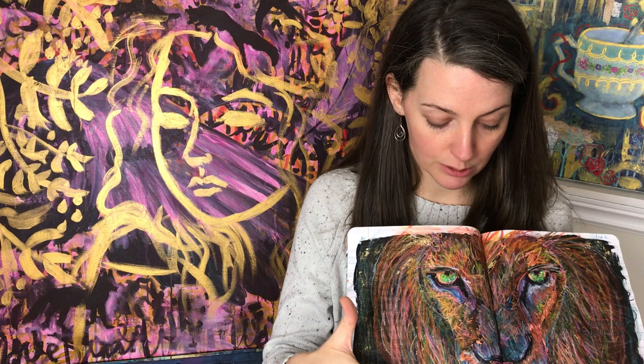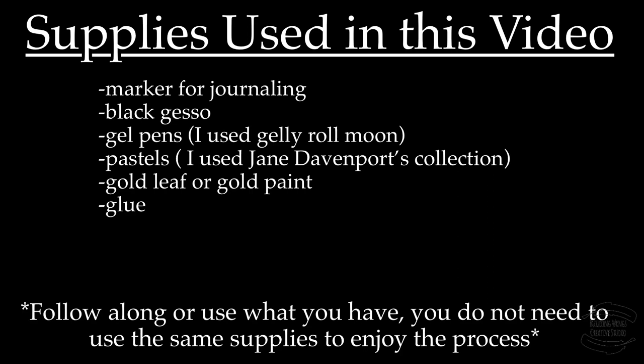I hope you enjoyed the video and learning a little bit about the moon and Leo. Until next time, be inspired! Here is a list of supplies I used for this project, but please feel free to use what you have on hand.